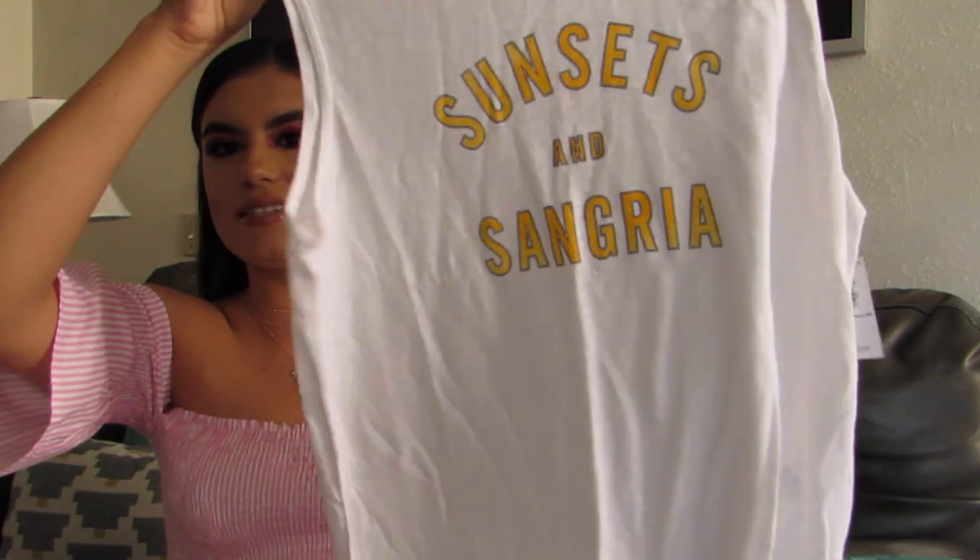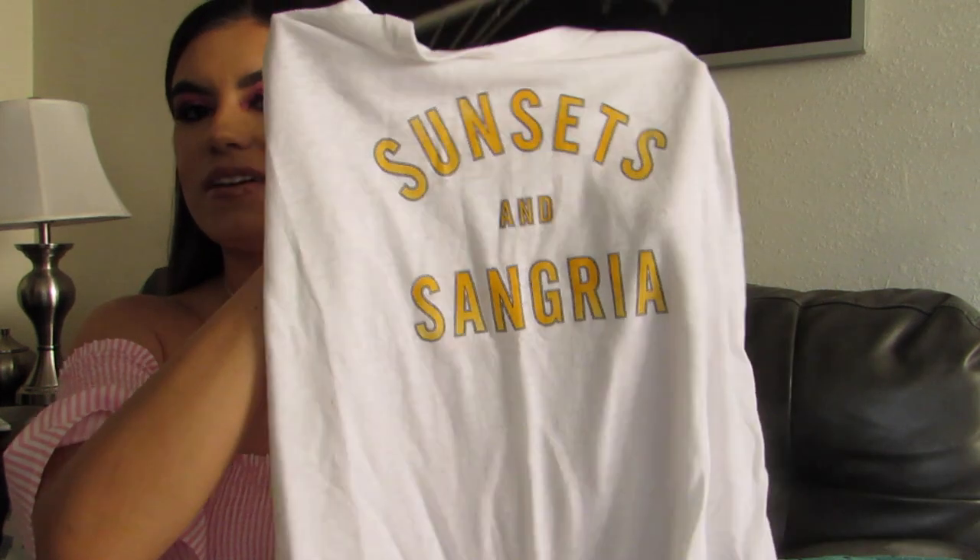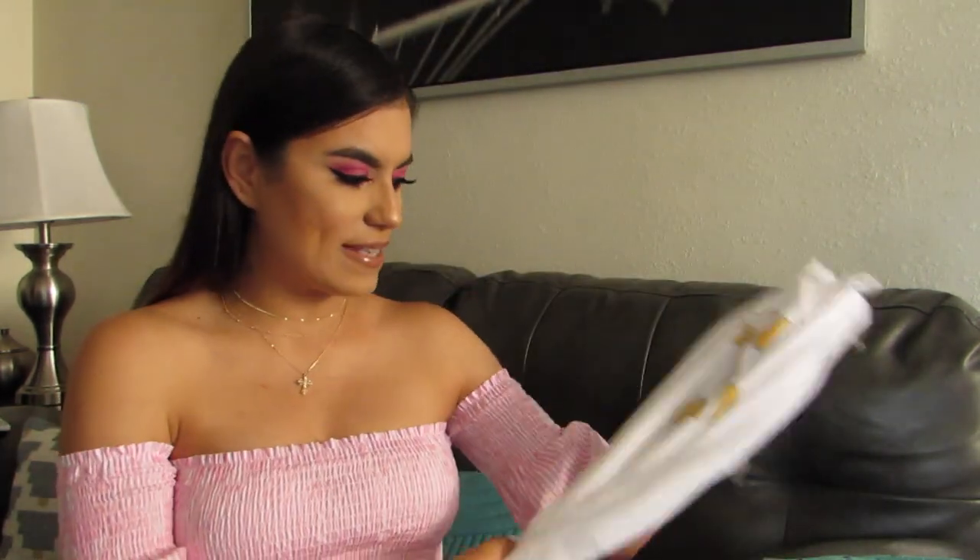I'm going to just throw this one out there just because it ended up in the haul bag — this one is for mommy. I got this at Old Navy and it's this tank that says 'sunsets and sangria.' I just thought it was really cute and I do love sunsets. So I just got this one for myself and it's still in the bag — I still have to check it out and wear it.